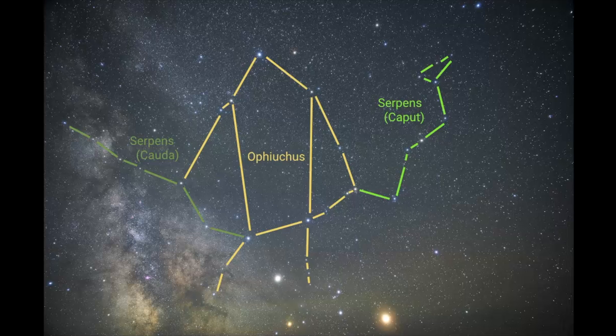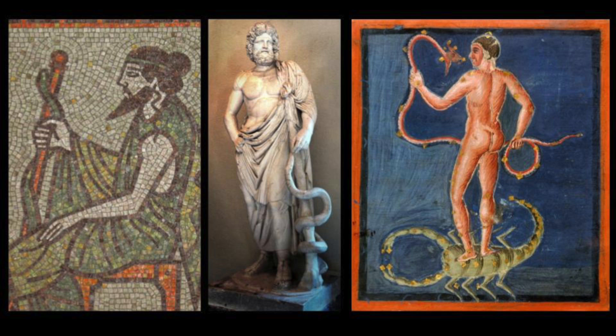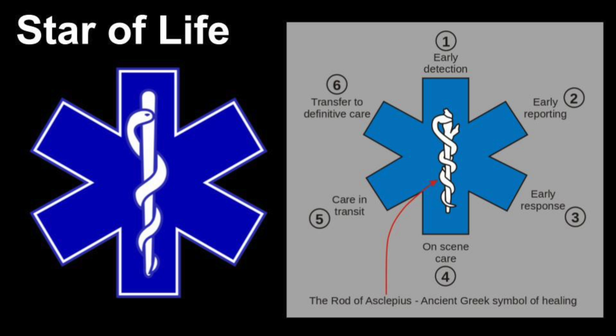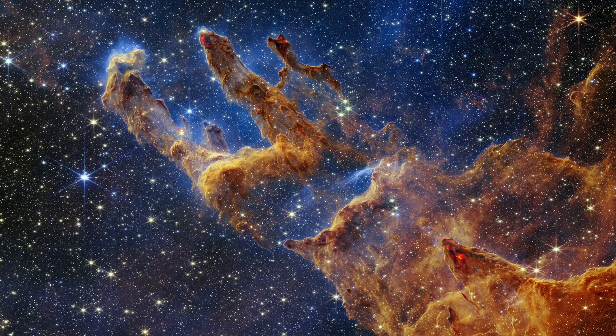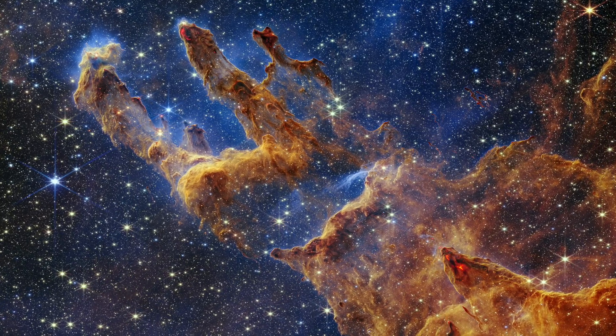In Greek mythology, it is often associated with the story of Asclepius, the god of medicine, who is often depicted with a serpent entwined around a staff, which is now the symbol of modern medicine called the rod of Asclepius. In this video we will explore how to find Serpens in the sky, mythologies connected with this constellation, and fascinating celestial objects that can be seen within its borders.